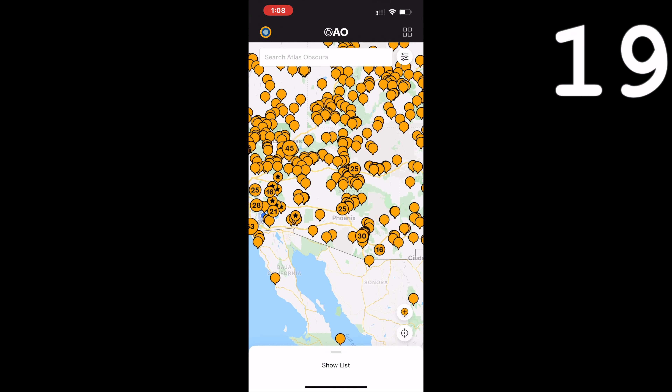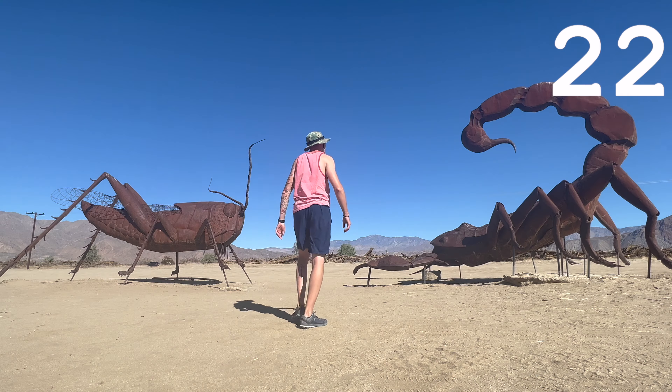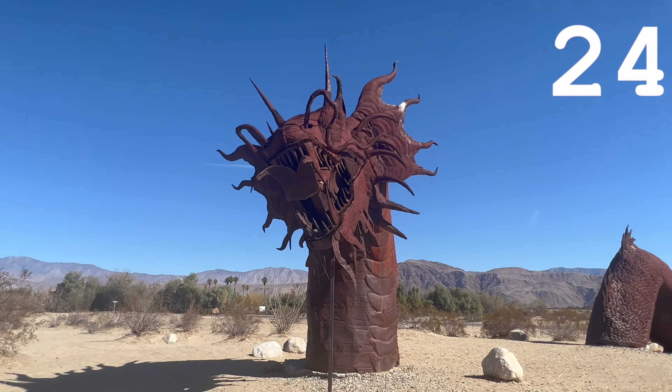Use Atlas Obscura to find something cool to do in the area. Drive to said cool thing, arrive at said cool thing and check it out.